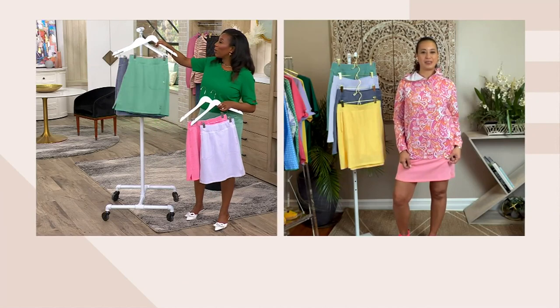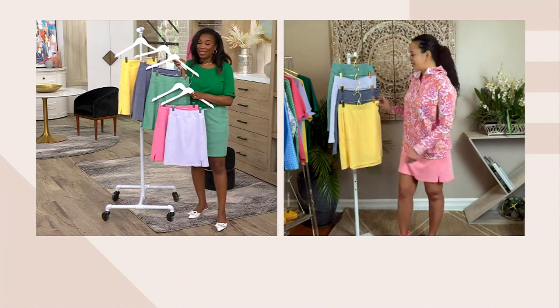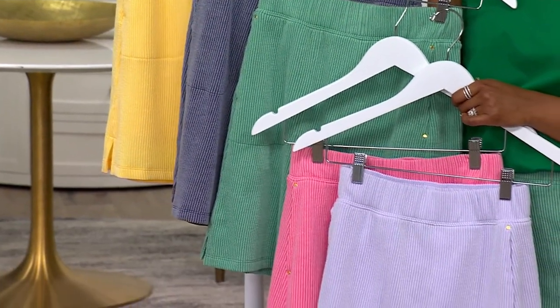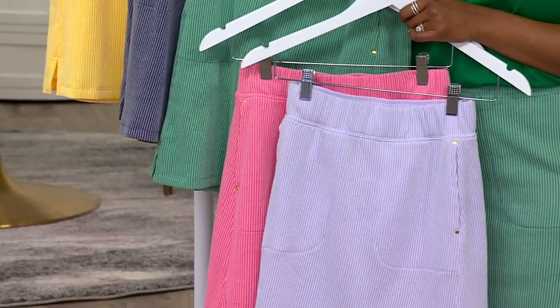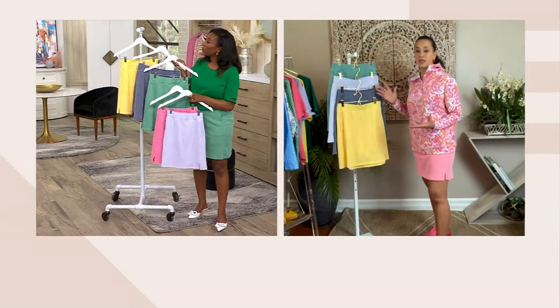There's a case for a couple here if you really want something that has impact in a different way. These colors make me smile — they scream spring and summer. I get those feminine, beautiful colors.